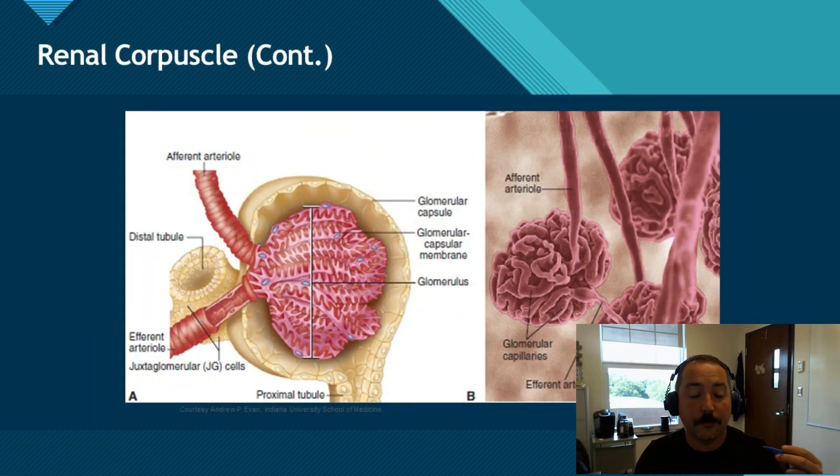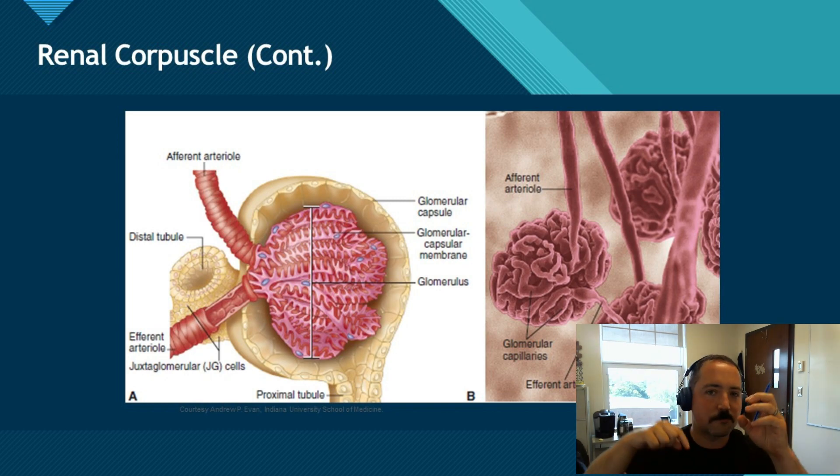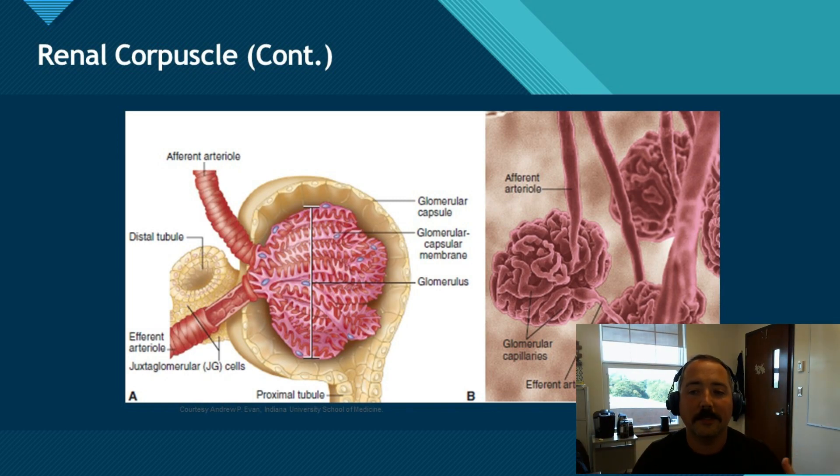Blood goes into the kidney through your renal artery, and then it splits off into these really small capillaries. These capillaries end up at the nephron — tiny structures that run from the cortex down into the medulla. Each nephron has a little bulb and a whole bunch of tubes running off of it. The bulb is called the renal corpuscle, and its job is to take all of the fluid it can out of the blood, leaving things like red blood cells, white blood cells, and platelets behind.